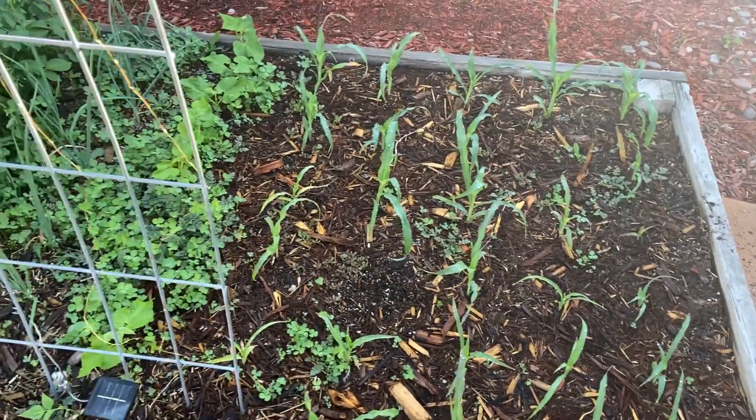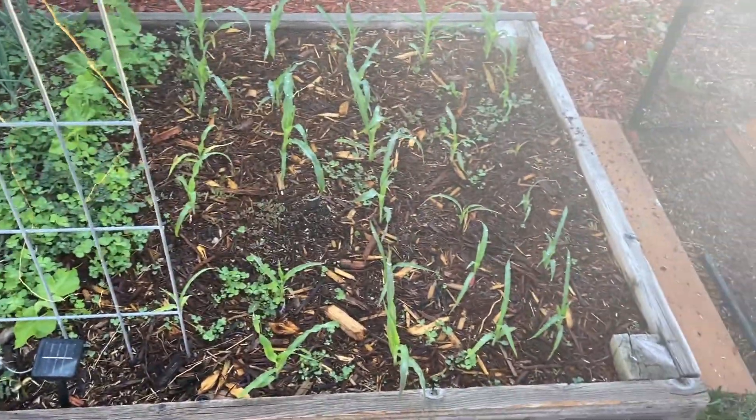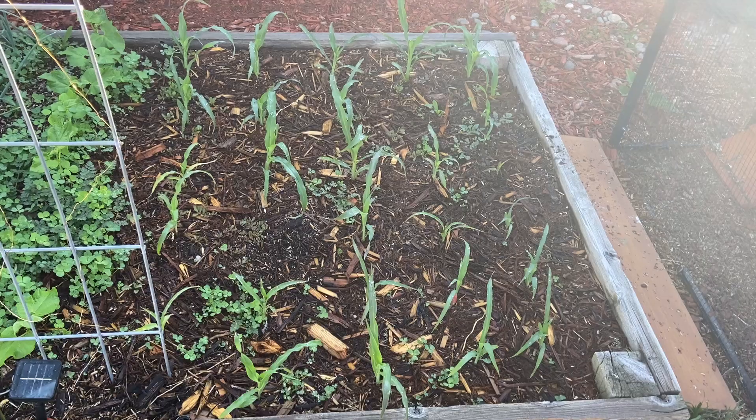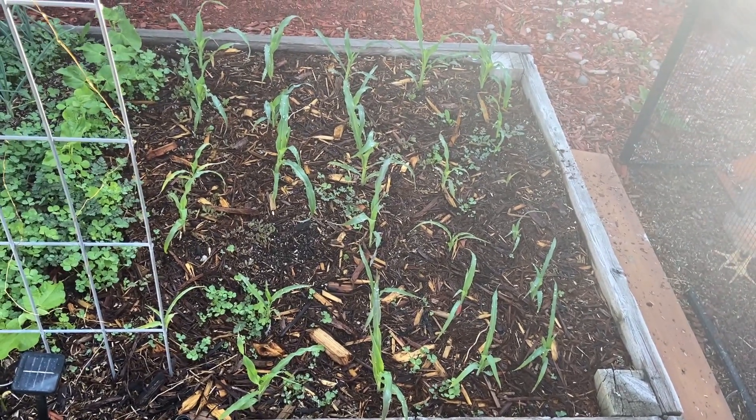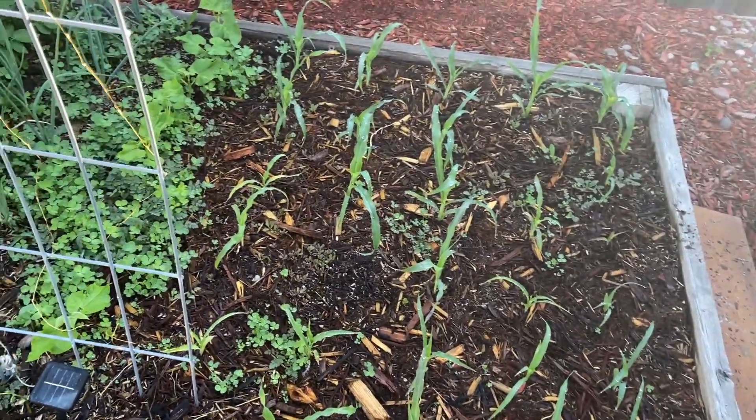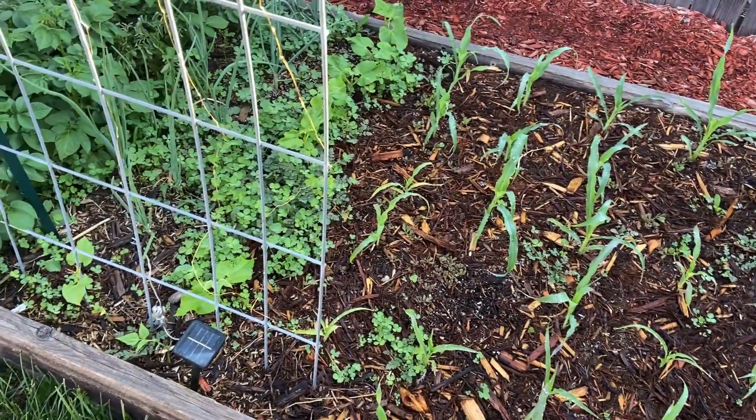But it has helped out the garden. Corn, as you can see, is really starting to come up good. I got a 100% germination rate on this glass gem corn. Not too shabby at all.